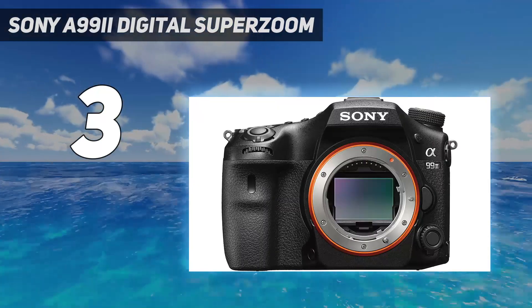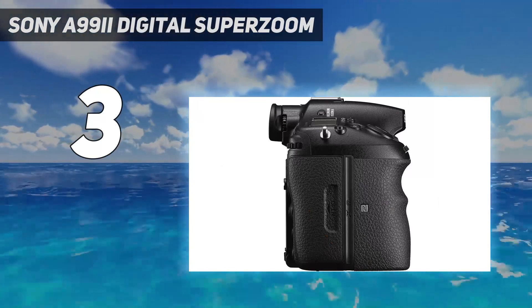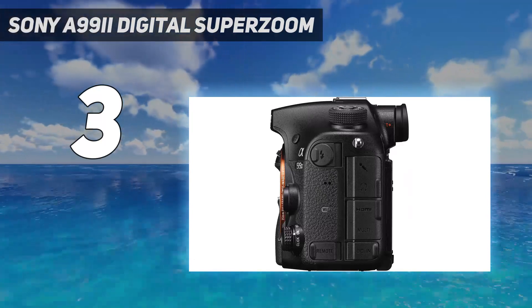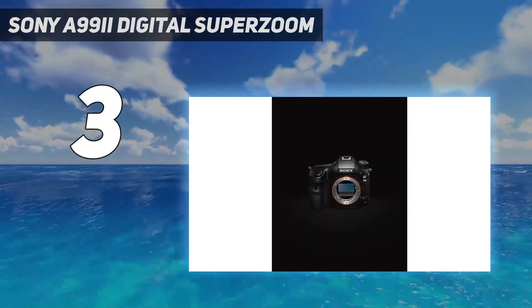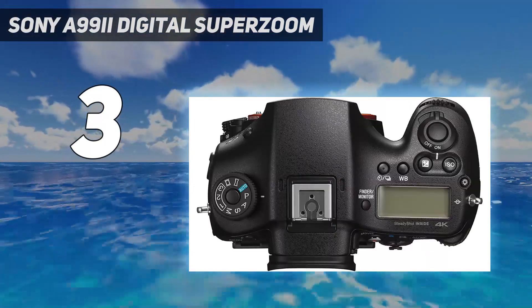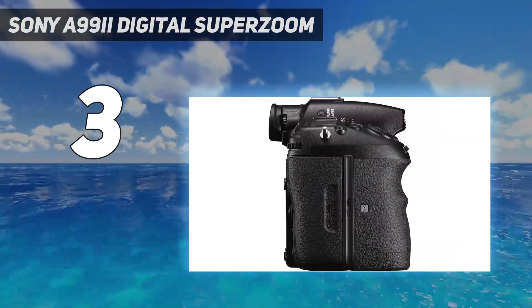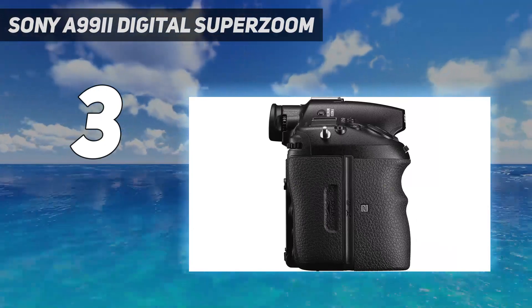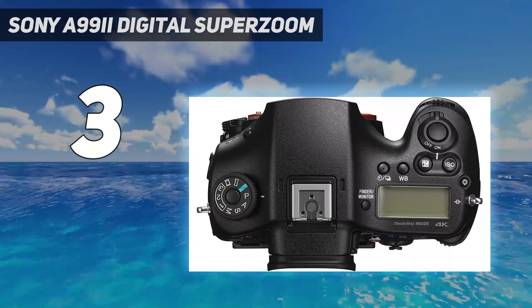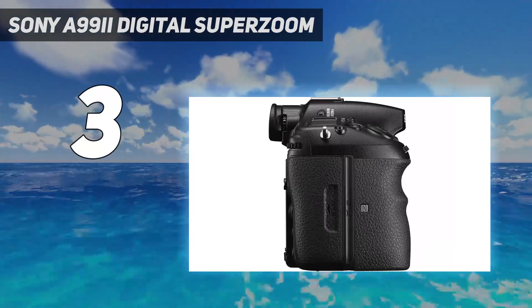Even more so when you consider that you'll have to purchase lenses separately. Birding takes place in nature where the weather and other elements can always affect you in ways you may not have foreseen. The A99-2 is prepared for all conditions with a dust and moisture resistant chassis that keeps it safe from whatever conditions you find yourself in. With 12 frames per second continuous shooting, you can have full resolution photos of entire sequences — imagine that perfect shot of a seagull dive bombing the water and carrying away a fish in its beak, captured as an action sequence. Each shot perfectly clear.